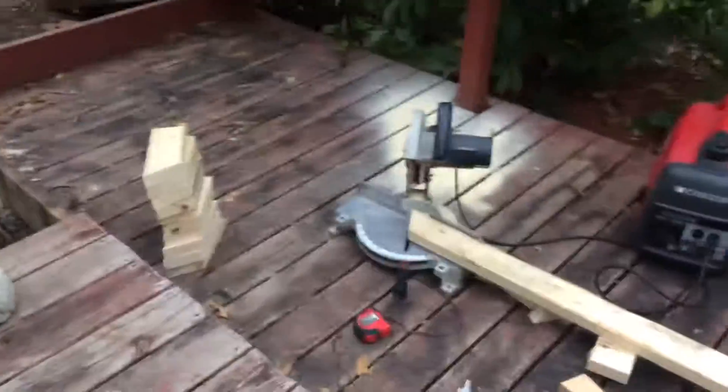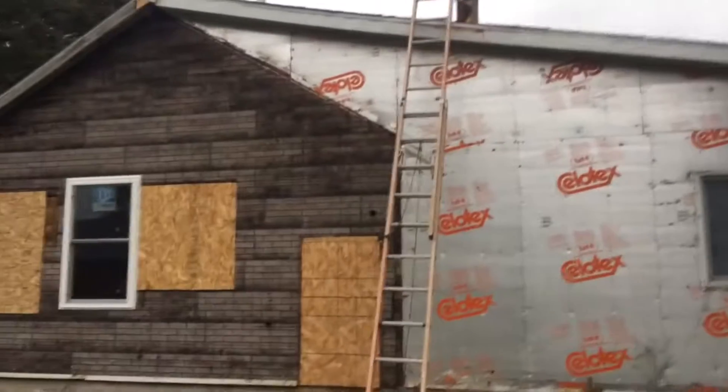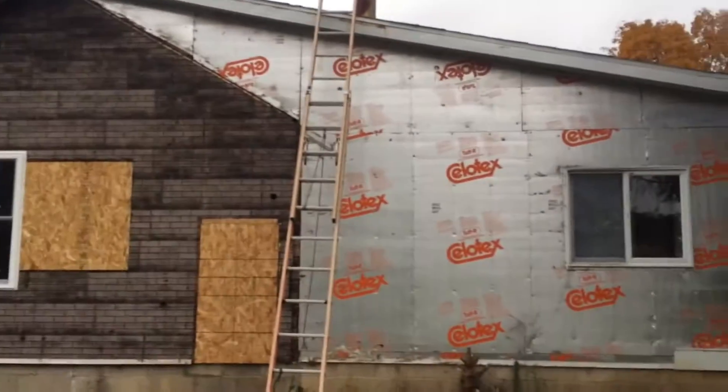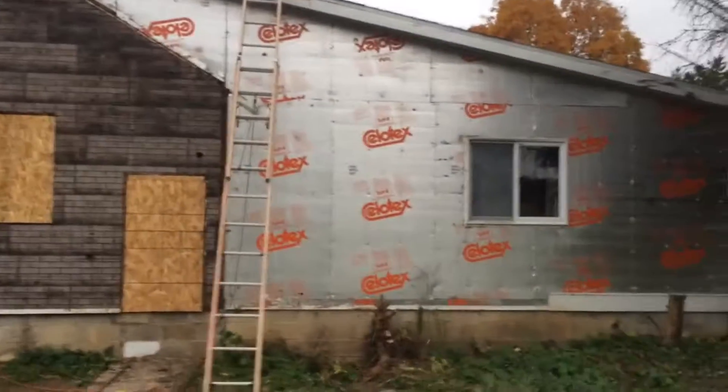Hey everybody, back again with a house update — sorry it's been a number of days, things have been hectic. We've got this little generator out here doing cuts because I've got the power line unhooked from the back of the house. Normally the power is all right up in there, but we cut that little piece of overhang off and we're getting ready to side this. Then we can put the power back on — we've got a new meter box from Consumers Energy to put up.